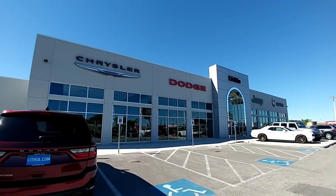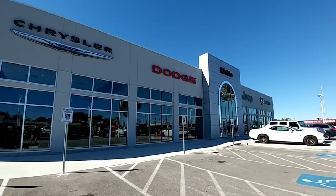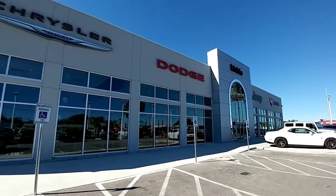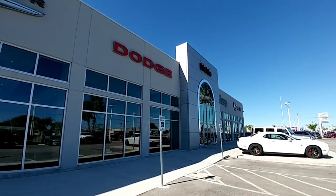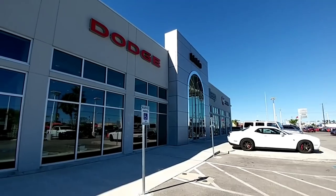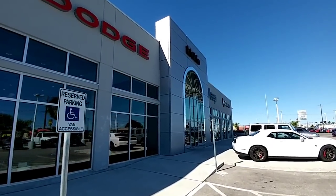I want to take a moment to thank Lithia Chrysler Dodge Jeep and Ram in Corpus Christi, Texas for allowing me to do these reviews. They've been very cooperative — they simply allow me to take the vehicle out and do the tests and reviews without any sales reps trying to pressure me to say anything. I really appreciate that about working with these guys.